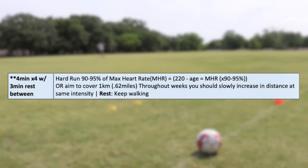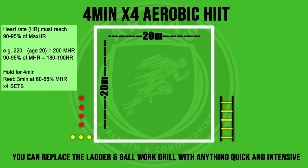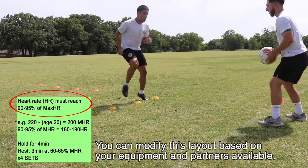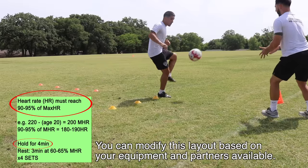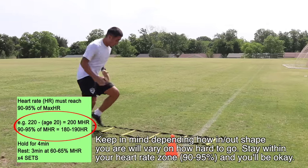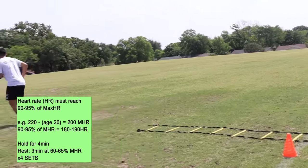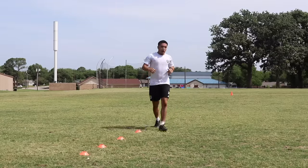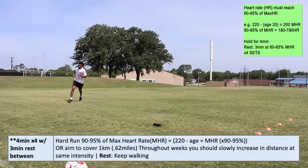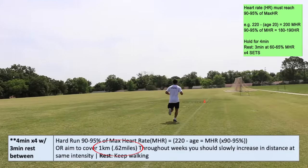Let's begin with the 4x4 fitness drill. You can do this one of two ways. You can begin by setting up the layout from the study shown here. What you want to do is run hard for 90 to 95 percent of your max heart rate for four minutes. The way you calculate that is using the formula shown on screen. The second way is to just go to a park, hit the track, and run one kilometer — your goal is to hit one kilometer in that four-minute rep, which is also 0.62 miles.